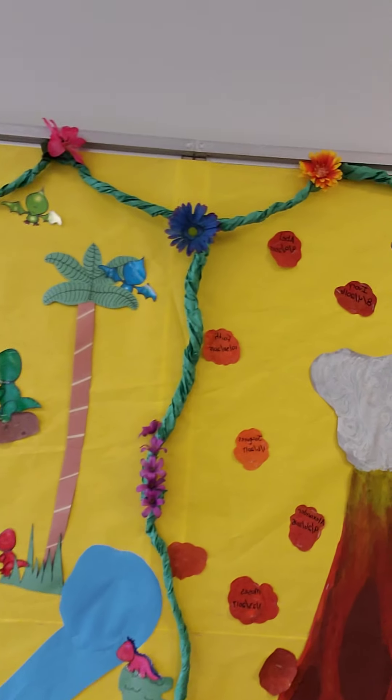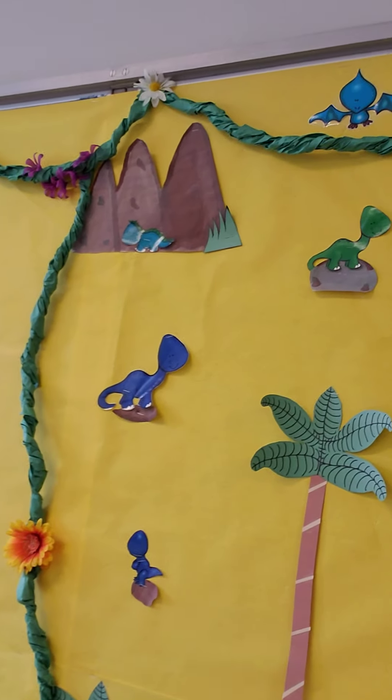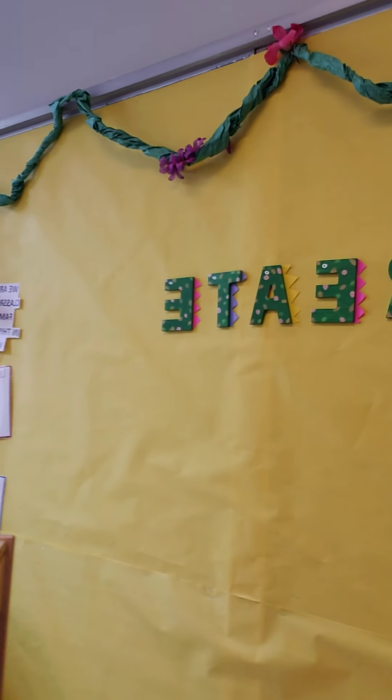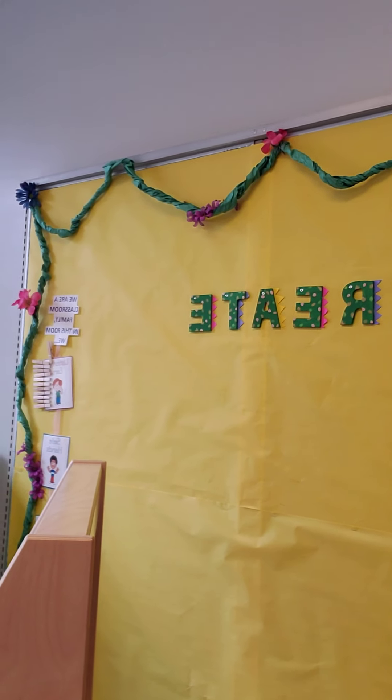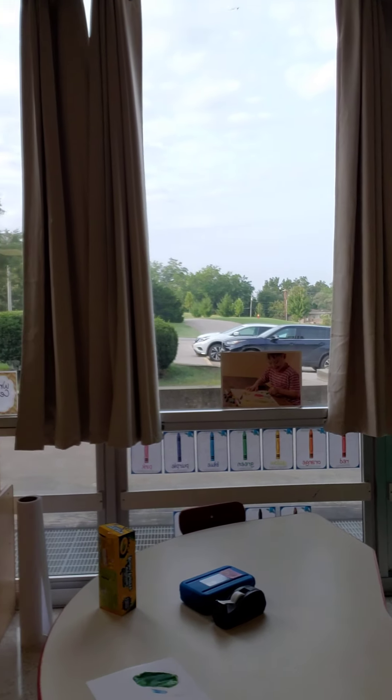And then there is our birthday board, so each one of your names is on there with your birthdays. And this will be our artwork board — you guys can hang up your artwork if you choose to. And this is our art area.